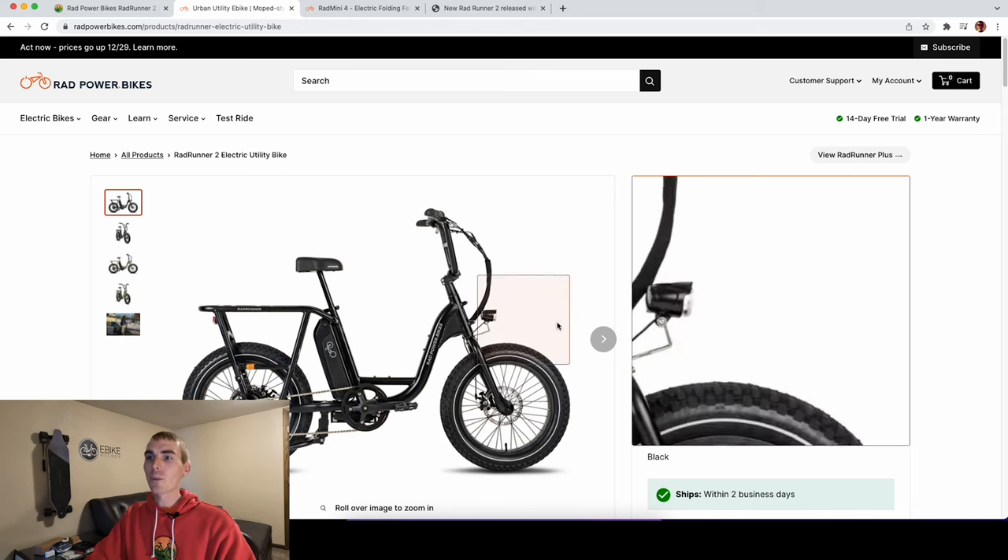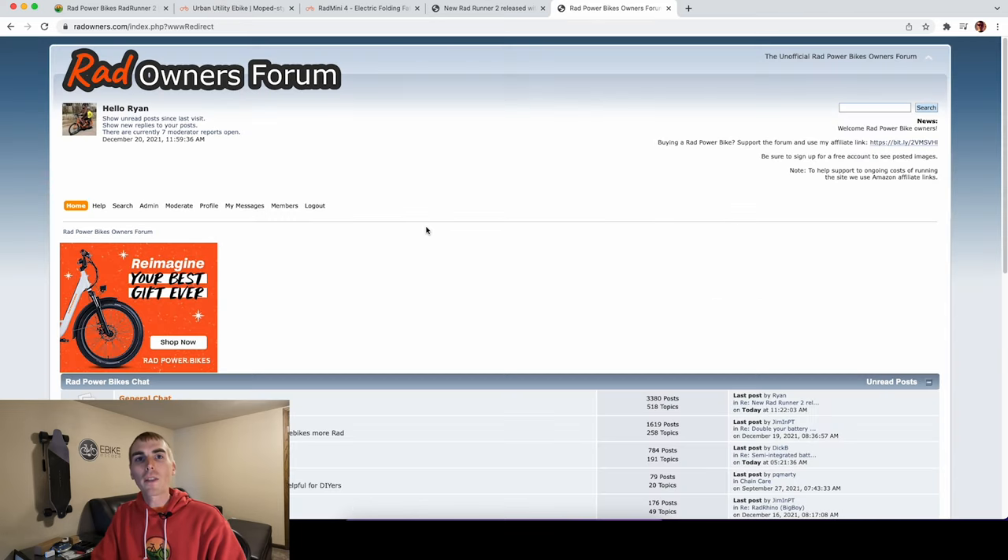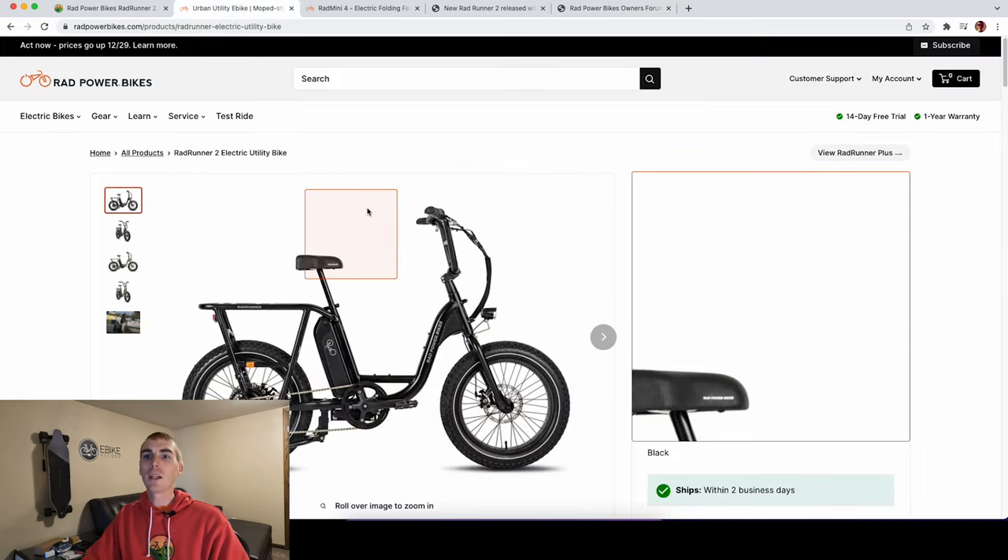With that, let's talk about the Rad Runner 2, just announced last week from Rad Power Bikes. I had some time to think about it and wrote an article on eBikeEscape.com — you can check that link in the description. I also run the Rad Owners Forum at RadOwners.com, so I collected some thoughts from forum members to get some outside perspective on the new Rad Runner.